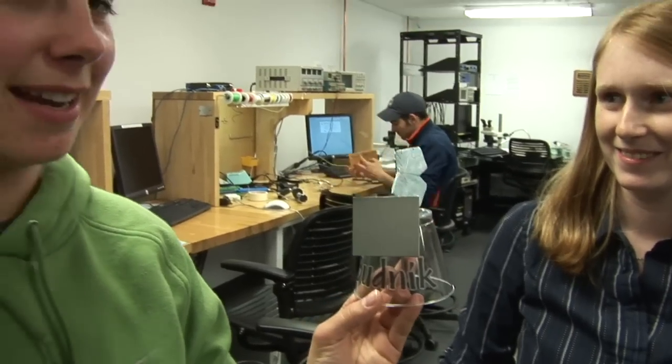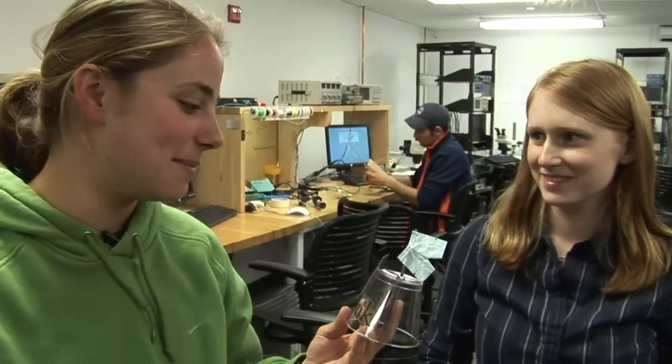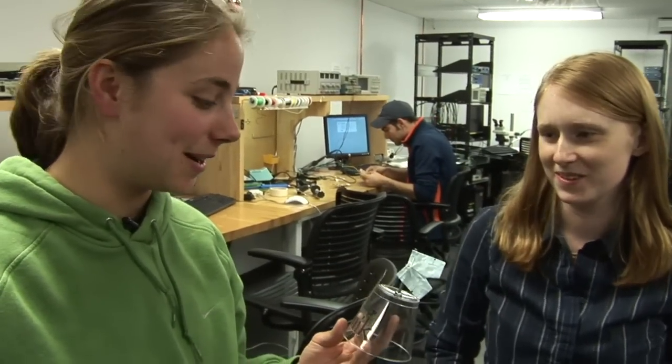It was really hard for us because we had no idea what we were doing. We knew what a resistor is, but beyond that we had to learn everything. We read a whole bunch of books over Christmas break — there's a book called Robot Building for Beginners, and it was really helpful. Our team name is Budnick, from a show called Salute Your Shorts. It was on Nickelodeon when we were growing up.